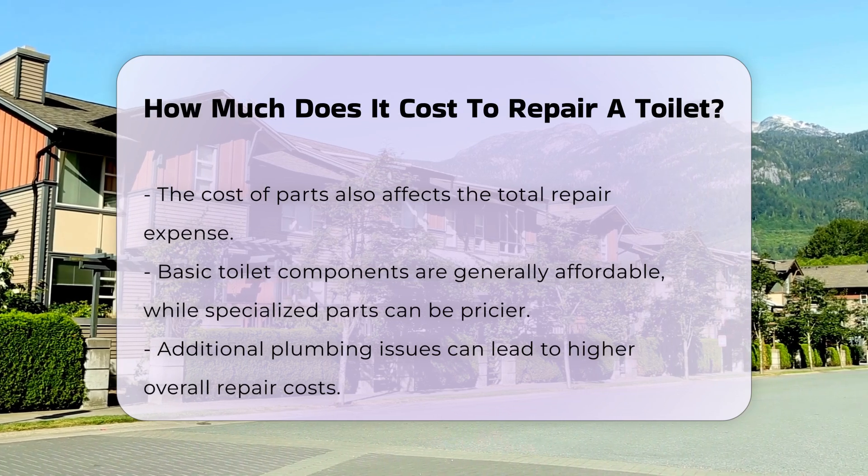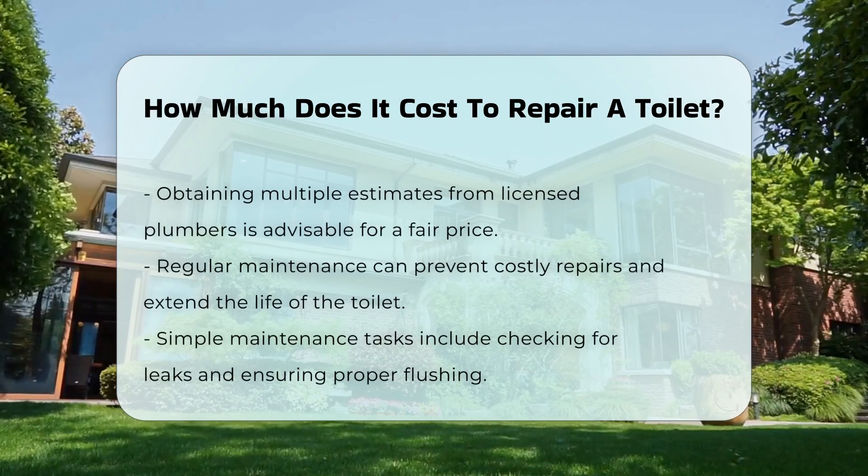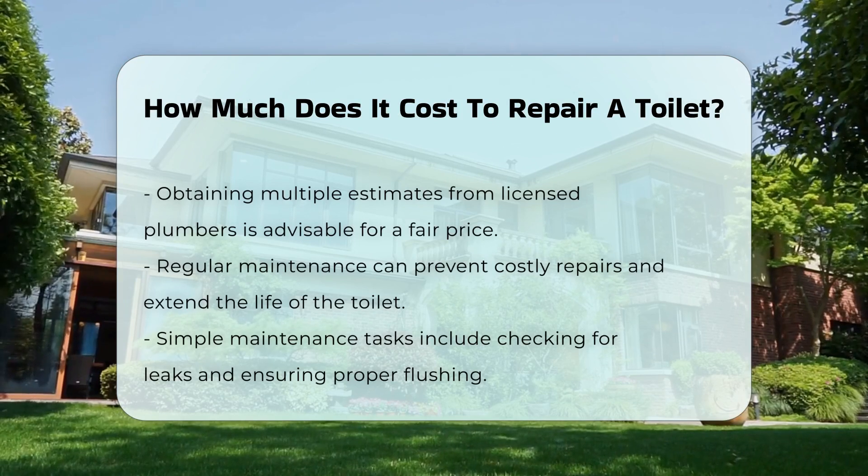It is advisable to obtain multiple estimates from licensed plumbers. This ensures a fair price and helps identify any potential hidden costs.